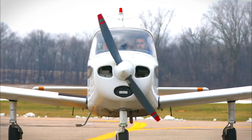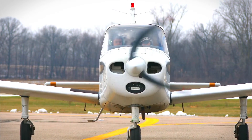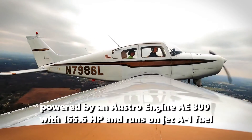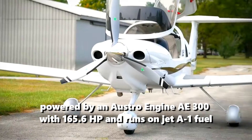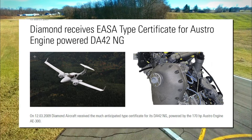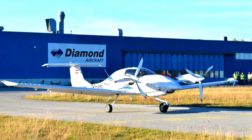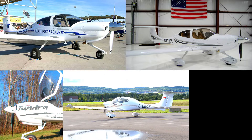The DA40 NG is the latest model in the aircraft dynasty and is only delivered to select companies, militaries, and individuals. The variant is powered by an Austro Engine AE300 with 165.6 HP and runs on Jet-A1 fuel. This variant has received EASA certification and at least 500 have been delivered globally. Other DA40 Diamond Star variants include the T-52A, DA40 XLT, DA40 Tundra Star, and the EDA40.